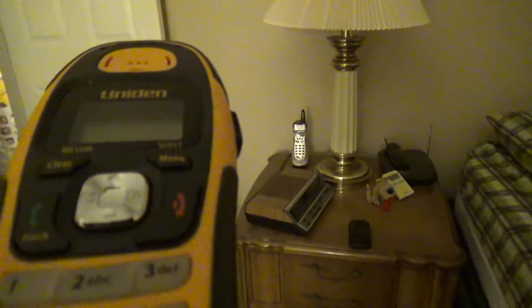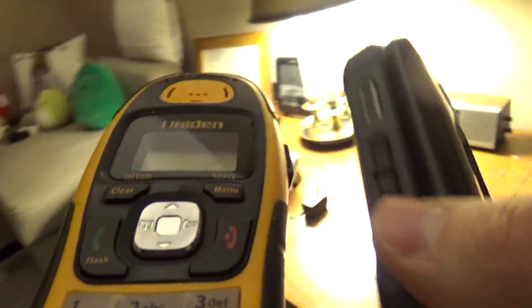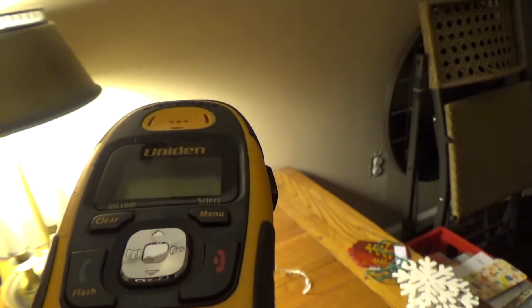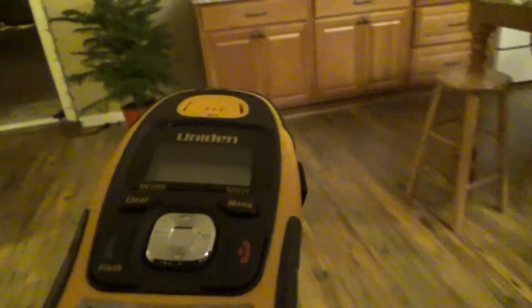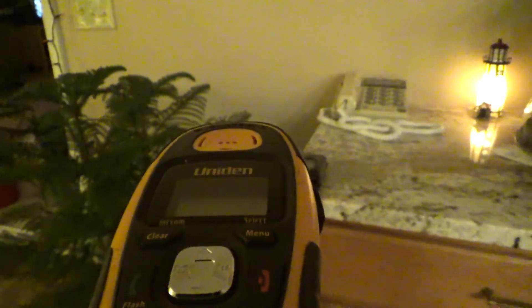It's a little sketchy here but it is working. So it doesn't really work in here.